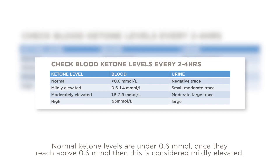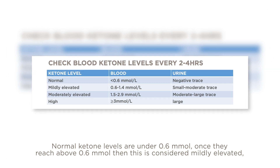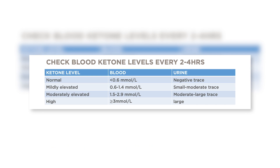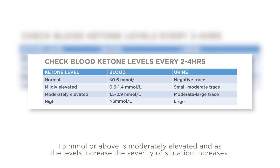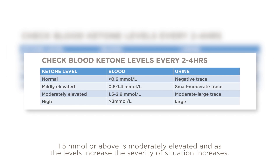Normal ketone levels are under 0.6 millimole. Once they reach above 0.6 millimole, this is considered mildly elevated. 1.5 millimole and above is moderately elevated, and as the levels increase, the severity of the situation increases.